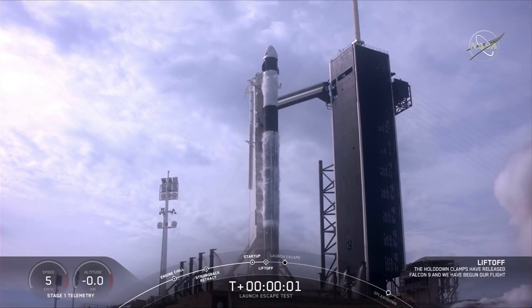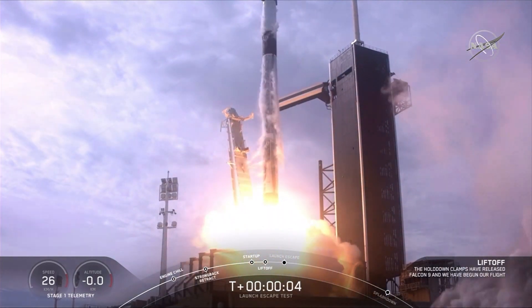Ignition, lift off. 10 for 5, aim high, go Falcon, go Dragon.